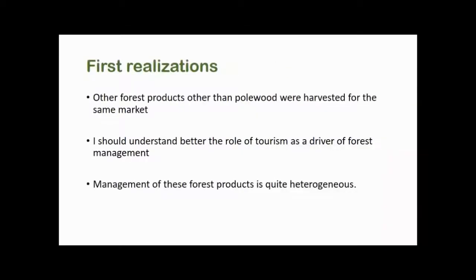My first realization was that other forest products older than polewood — these small trees — were being harvested for the same market. I needed to better understand the role of tourism as a driver of forest management. I also realized it was really difficult to generalize how these communities were managing forest products, so a simple silvicultural experiment might help just a couple of communities, but all the rest would be a different story.